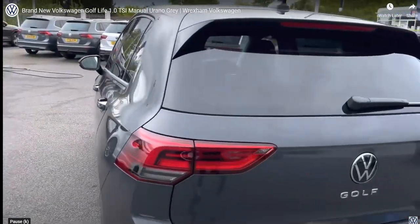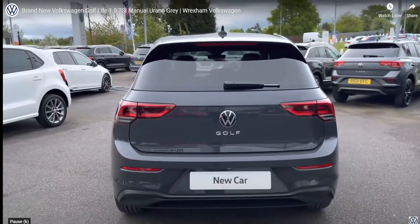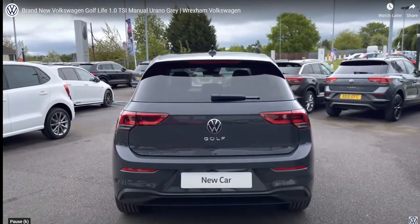Taking you around to the back, we do have a sporty rear roof spoiler. You'll notice you have your sensors as well — you'll also have these on the front to support you with parking.